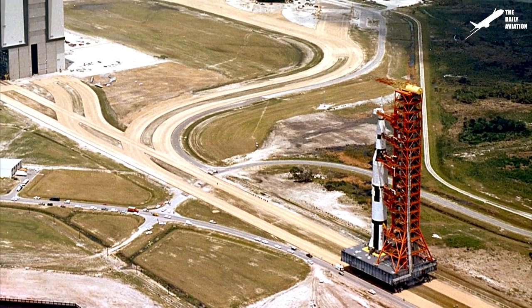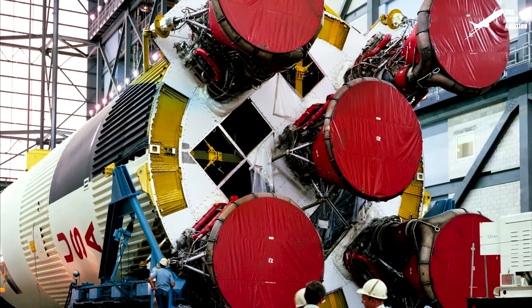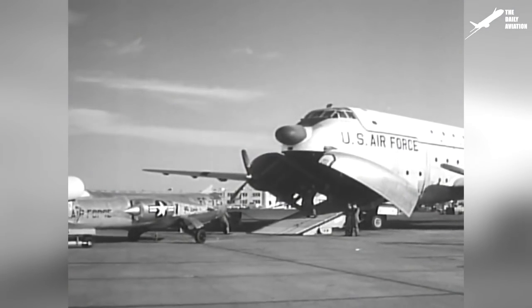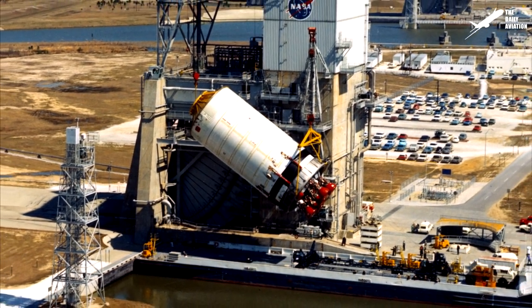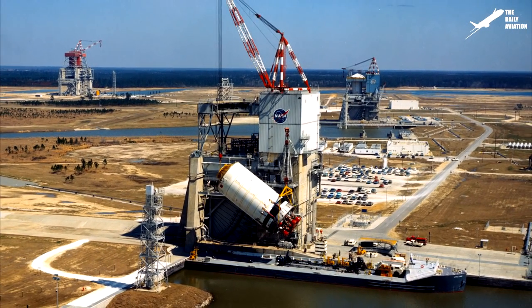Built in California, they were sent to Cape Canaveral, Florida, where rockets were launched. Road or rail transport was impossible, and the largest cargo plane available at the time was far from having the necessary volume. NASA's rocket stages had to be loaded onto a barge and shipped by sea via the Panama Canal.